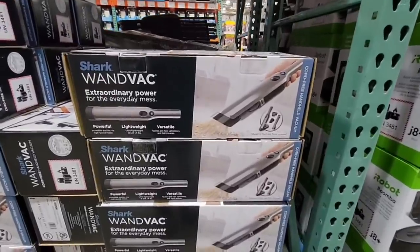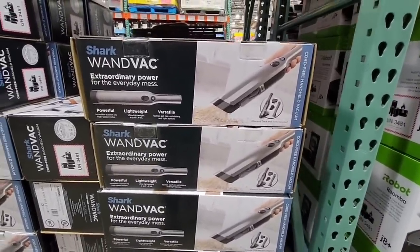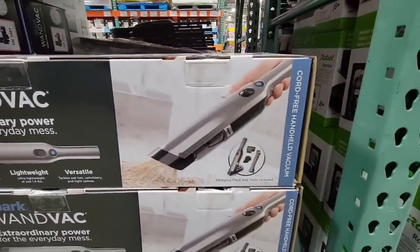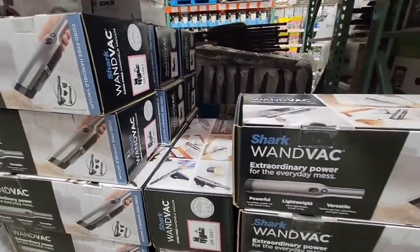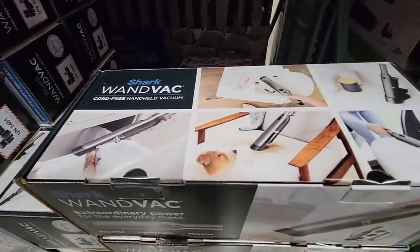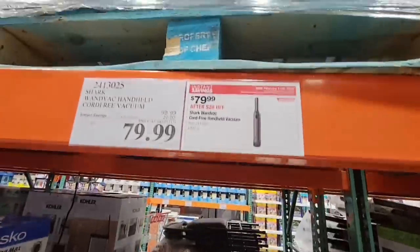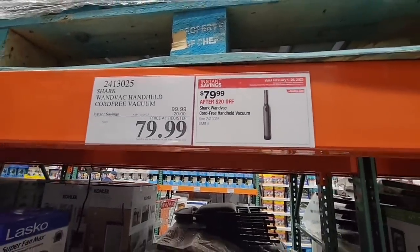If you're wanting the Shark Wand Vac, this is a really nice light vacuum cleaner. If you have kids, pets — this is nice to have, especially for cars, little spills on couches, chairs, and small areas where you don't want to get out the big vacuum cleaner. This is a great alternative and easy to use. Look at the deal: $80 after $20 savings.